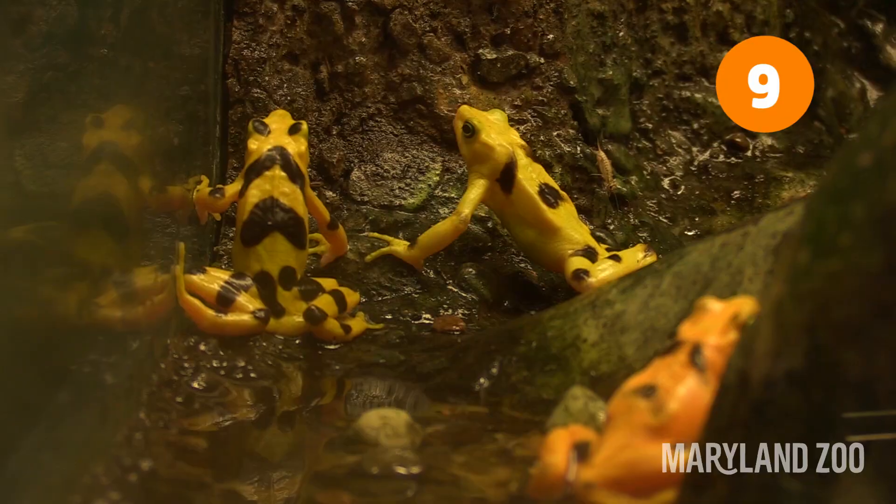Like most amphibians, Panamanian golden frogs when they shed their skin they also eat it.